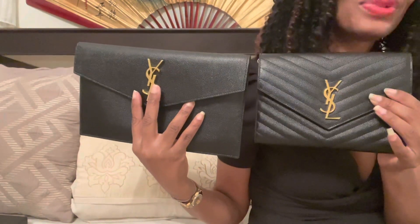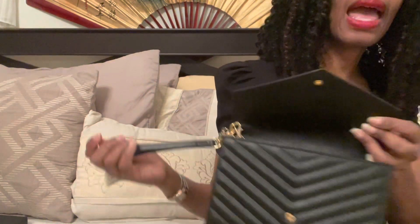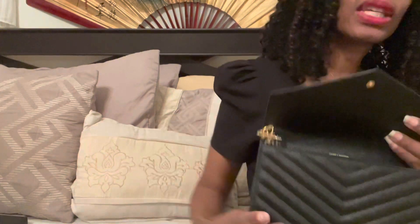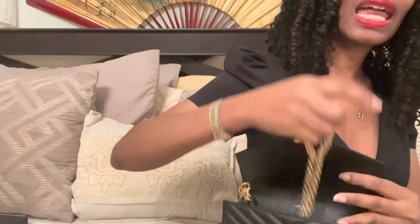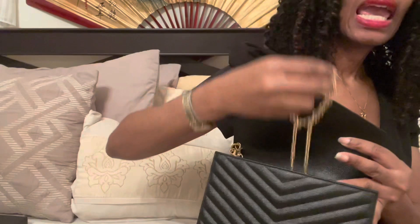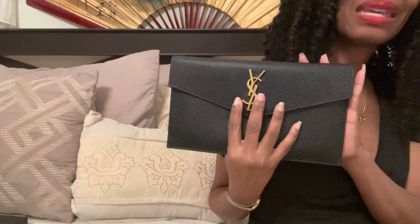As far as versatility, without a doubt this one is going to win. I put the actual wristlet strap on the inside, but as you know, this can be worn as a wristlet. You can take it out and wear it like that. The other way you can wear it is just as a pouch. And if you're interested, you can also add a beautiful chain — I'll show you at the end — and wear it as a purse with the chain. The other one is more limited because you can't put a wristlet on it. You can put a chain, but it just doesn't look right because it's so flat.